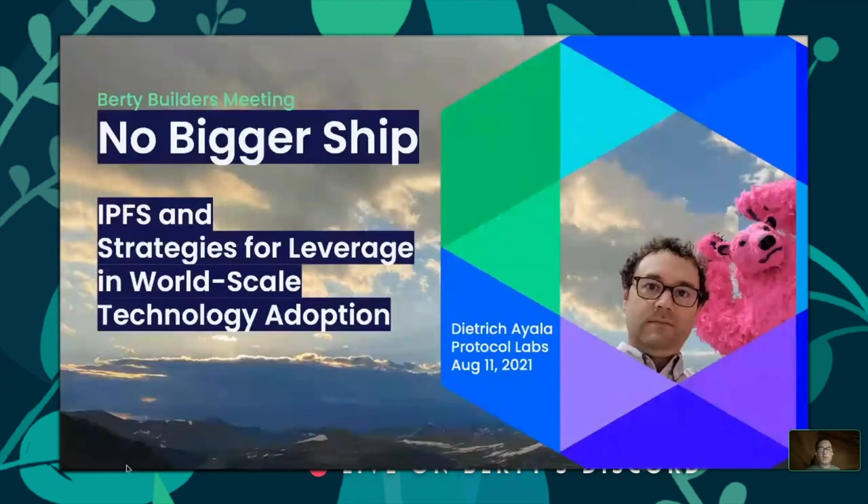I worked on a project called libdweb, which is about adding APIs to browsers that allow you to build distributed protocols. At the time we weren't able to land those features inside Firefox — there wasn't a lot of interest. This talk is about changing the web as a whole to be more friendly for these technologies, and upgrading the web to have characteristics that empower end users — distributed protocols, blockchains, peer-to-peer technologies, cryptocurrencies, cryptographic wallets.